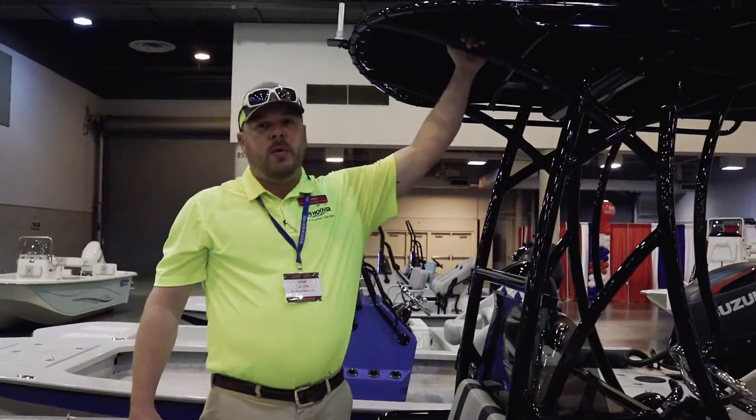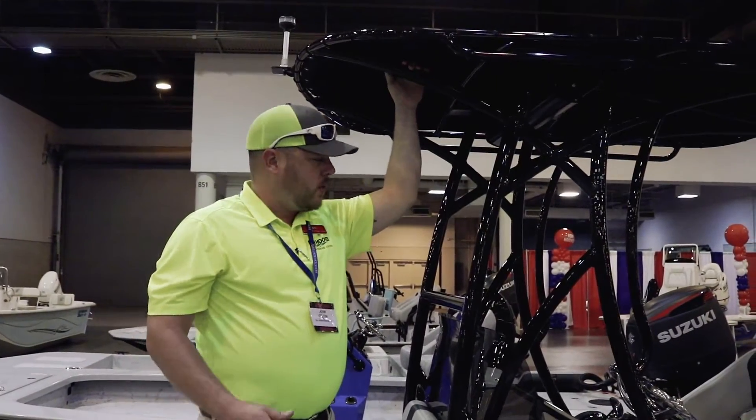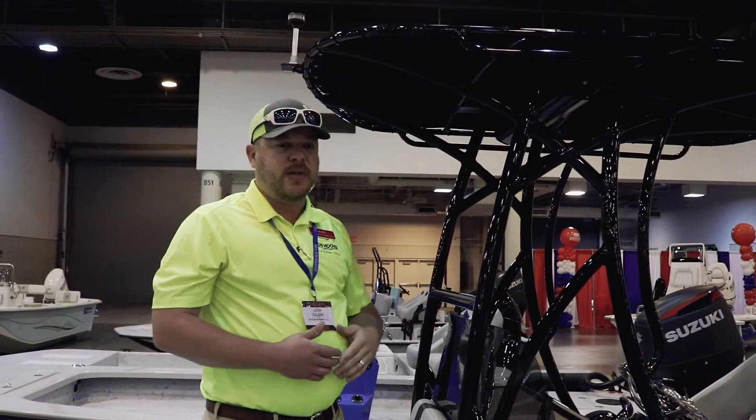On this particular model we went ahead and fitted a T-top. This is great when the sun's beating down on you and you're on a long run — it's going to keep you nice and cool.